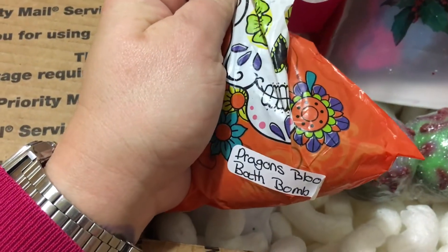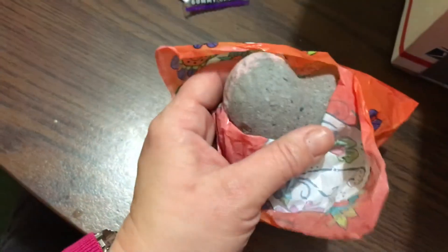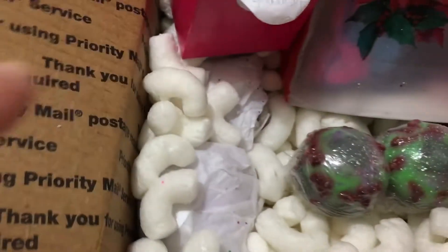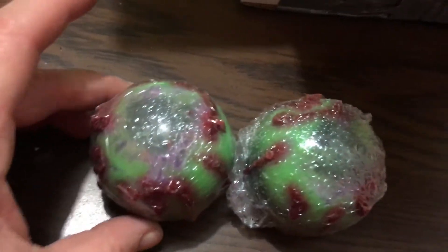The dragon's blood bath bombs — these have an excellent dragon's blood scent, they're in little heart shapes and I absolutely love the scent. I have one other of these I haven't used yet, but now I will have a reason to use it since I have two.